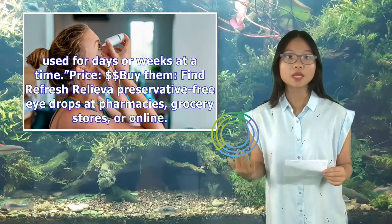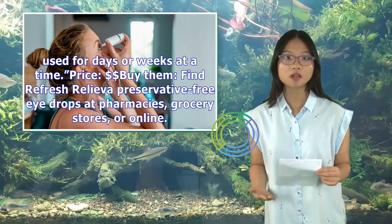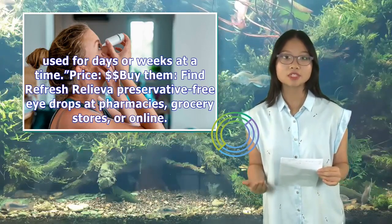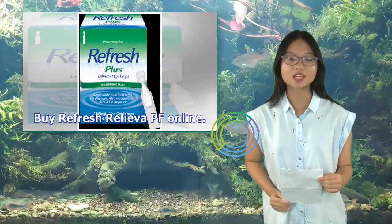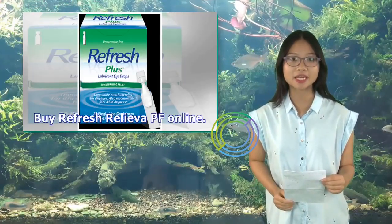You can find Refresh Relief preservative-free eye drops at pharmacies, grocery stores, or online. Buy Refresh Relief PF online.